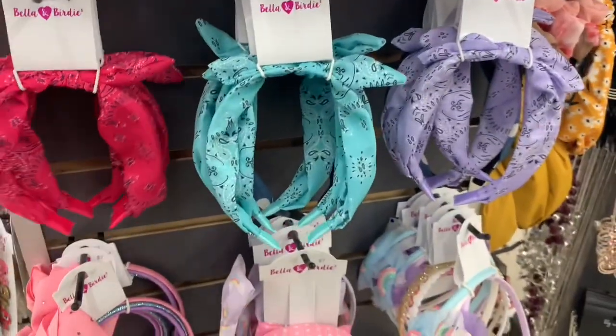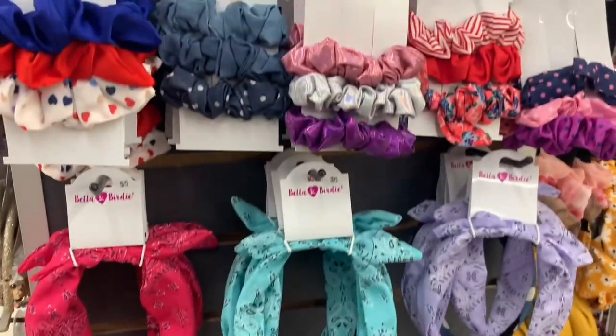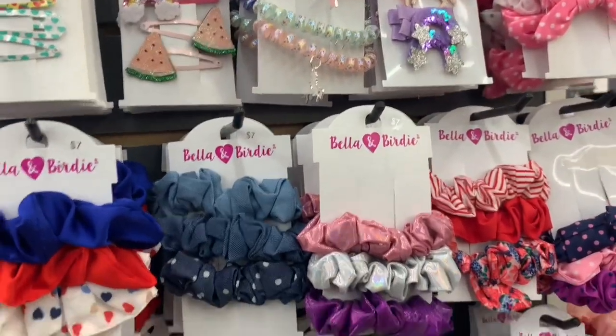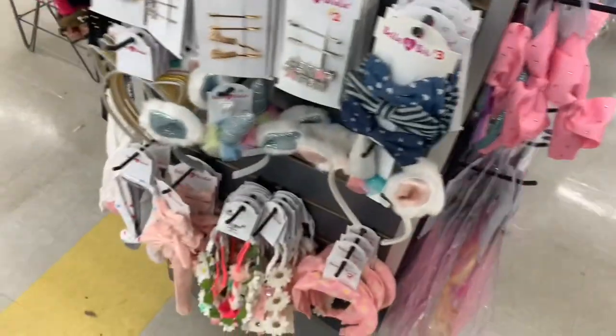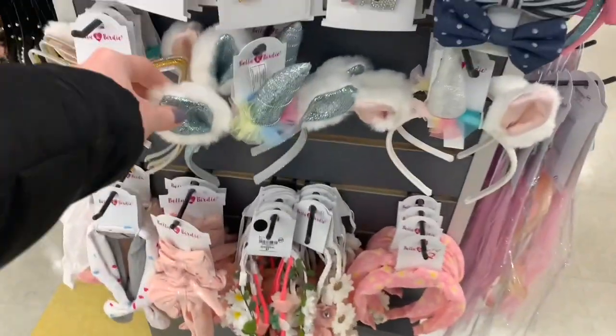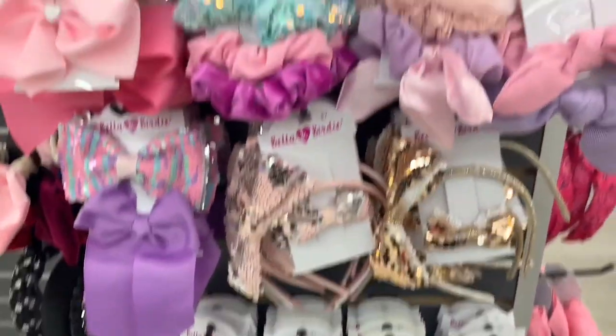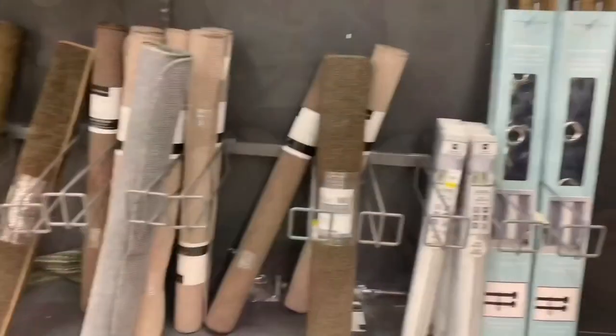Cute little headbands for the kiddos. These three colors are the exact same colors and style that I found at Dollar Tree two summers ago. I love those headbands, but of course they were a better price at Dollar Tree. Aren't these cute? Very fun accessories for kiddos.